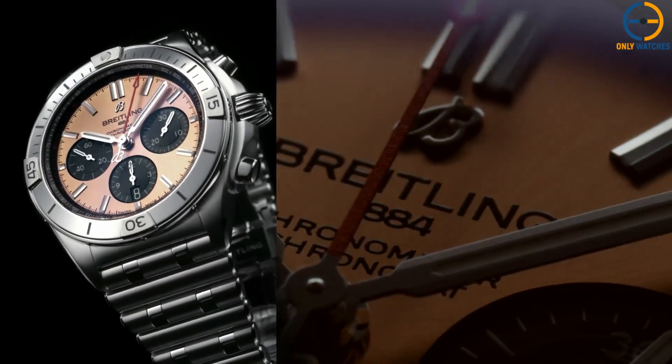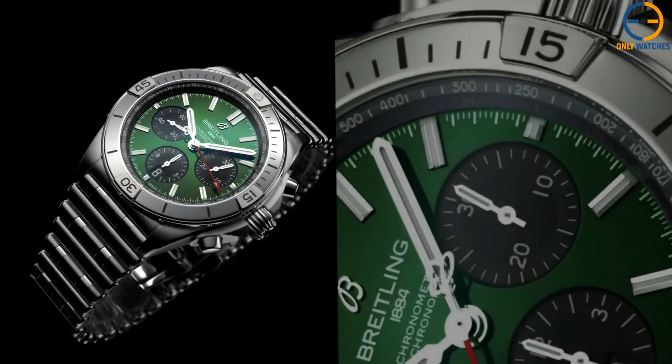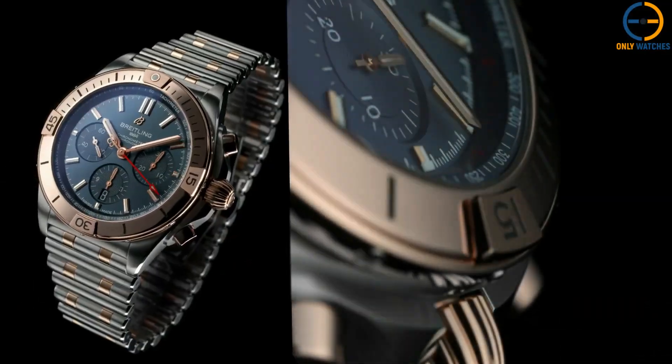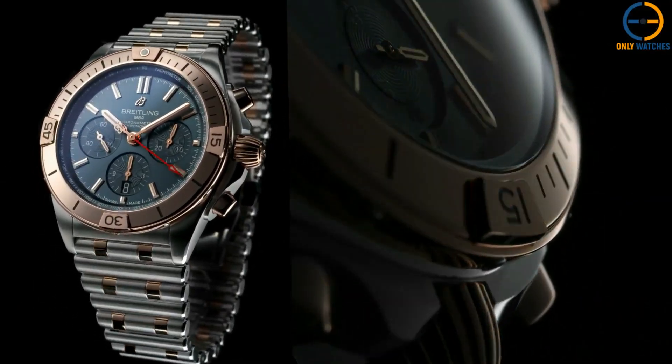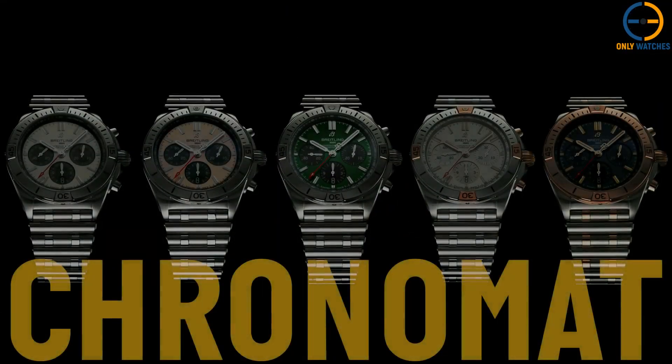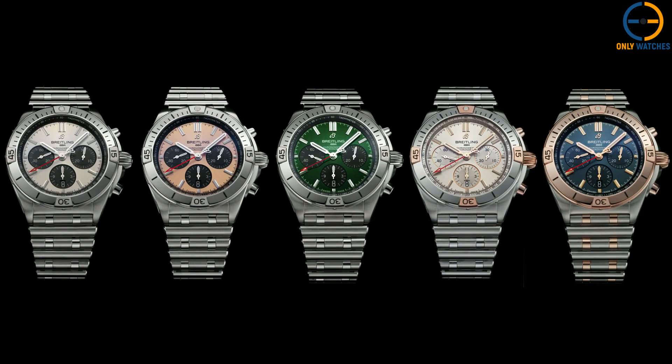What makes this watch stand out is its versatility. With a 42mm case and Breitling's in-house B01 movement, it combines robust functionality with timeless style. It has a 70-hour power reserve, making it perfect for everyday wear, whether you're heading to the office or hitting the weekend in style.